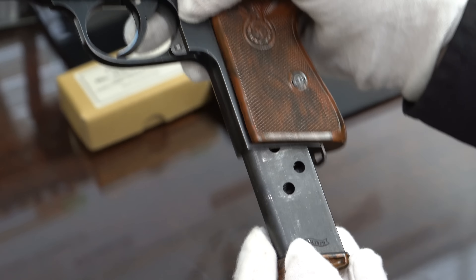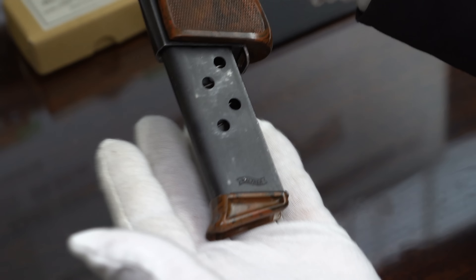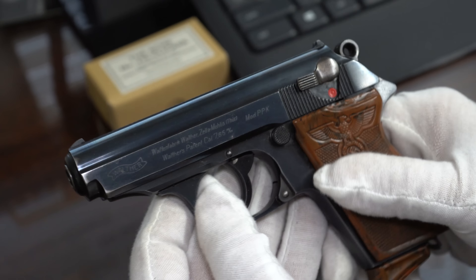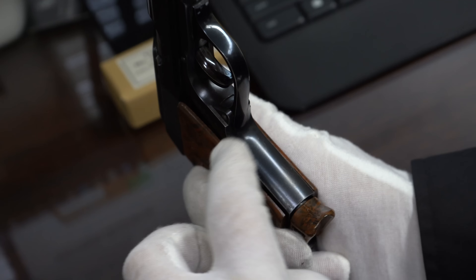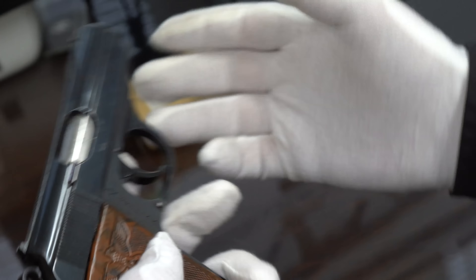This magazine was originally with the gun — it's a correct Walther Banner, duller finish, finger extension magazine. You can see the original finish on this. I'd rate this about 97–98%. So it's a very, very nice gun.